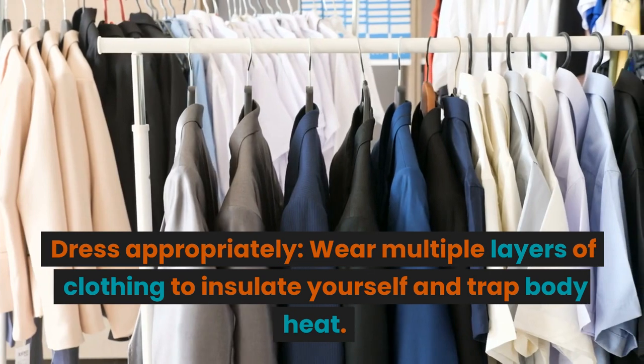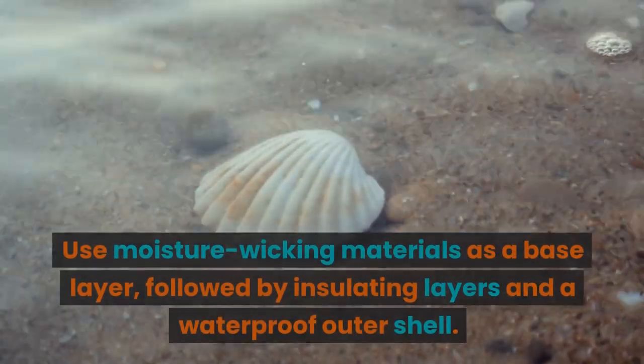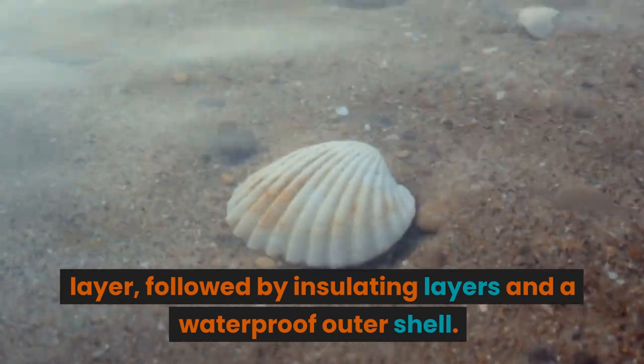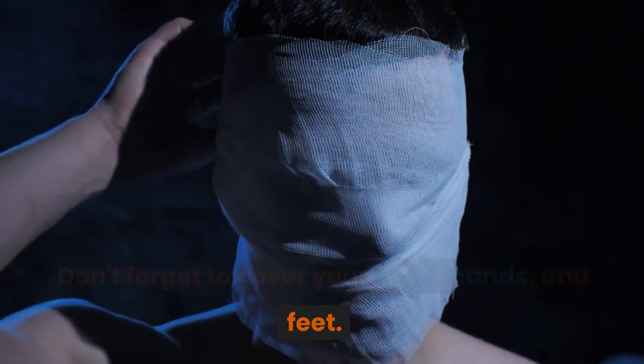Dress appropriately. Wear multiple layers of clothing to insulate yourself and trap body heat. Use moisture-wicking materials as a base layer, followed by insulating layers and a waterproof outer shell. Don't forget to cover your head, hands, and feet.